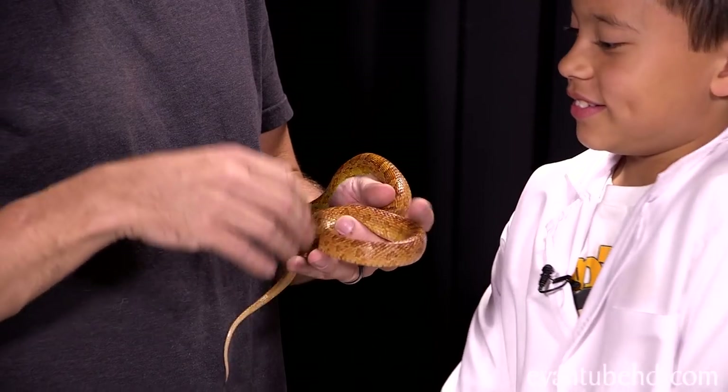When they're hunting and want to smell their food, they'll go after it that way. What do you guys think snakes eat? Exactly — these guys eat rodents like mice.